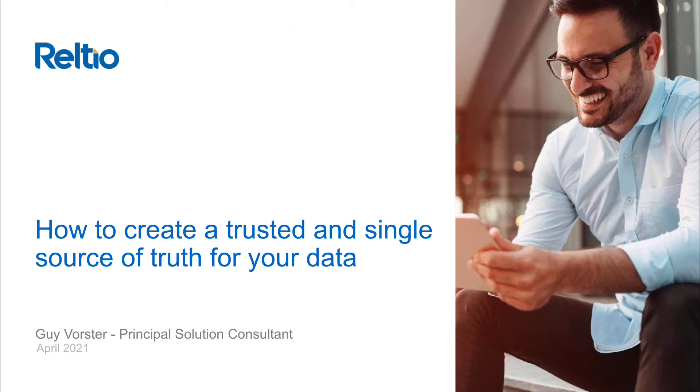Hello and welcome. In this video, we'll show you how a new approach to a very old problem can help you create a trusted and single source of truth for your data.